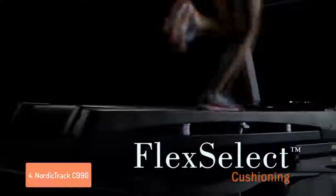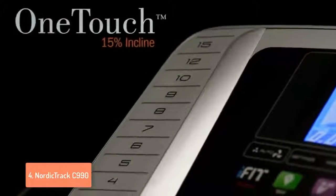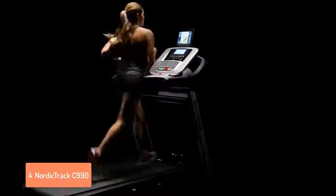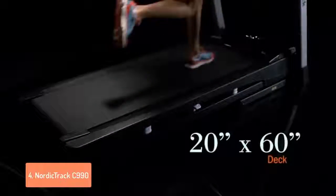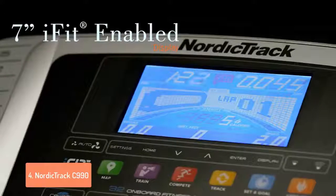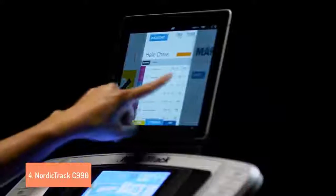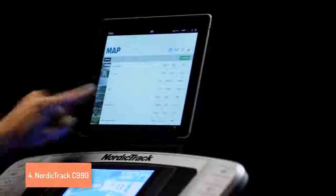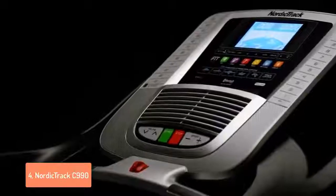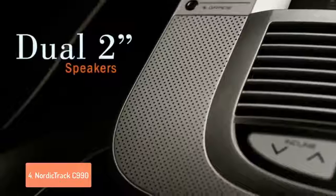This treadmill has around 32 workout applications so depending on what you want you can work on speed, endurance or weight loss with programs that are customized to your fitness level. The NordicTrack C990 can incline around 12 to 15 percent and that can be done with just a touch of a button. It comes with an intermixed acoustic sound system with 3-inch speakers and you can connect your music device easily. If you are a heavy person you won't have problems because it can carry up to 325 pounds.